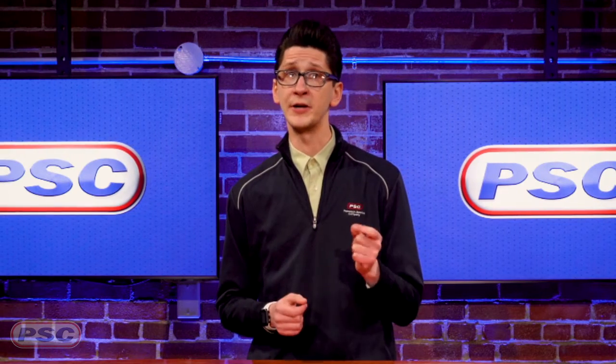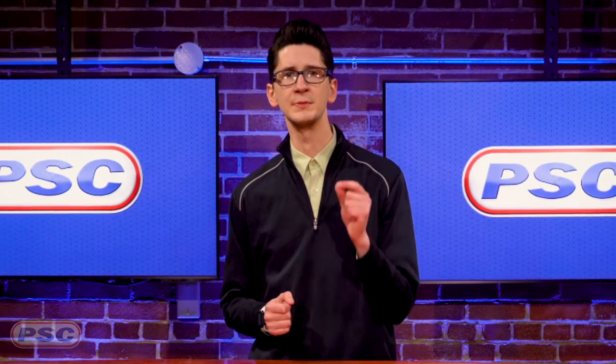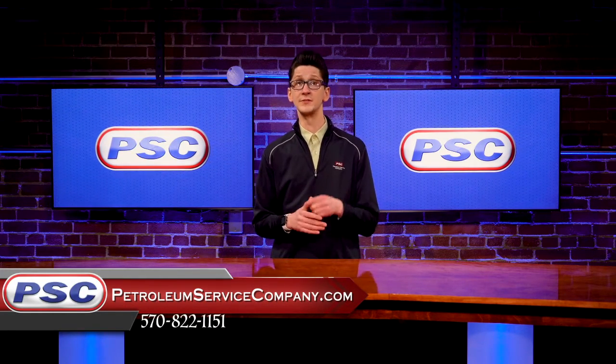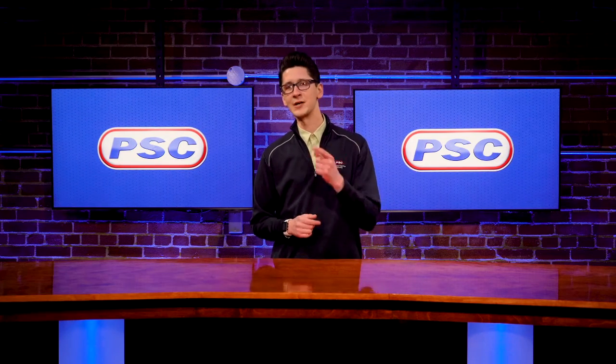If you have a gearbox that calls for a gear oil with EP, this group of synthetic extreme pressure gear oils will be the ultimate choice in performance. And as always, if you have any questions regarding any of our synthetic extreme pressure gear oils, feel free to reach out to us via phone, email, or chat. For Petroleum Service Company, I'm Joe — thanks for watching.